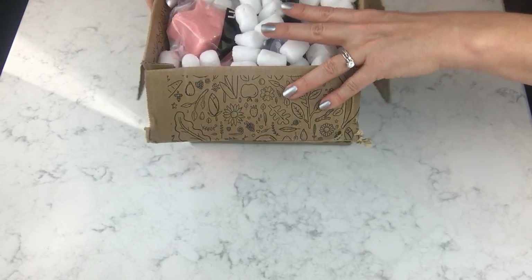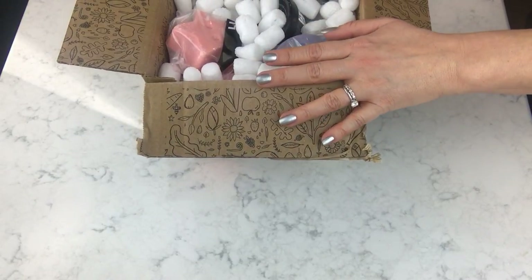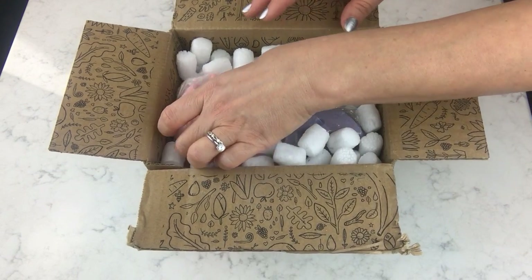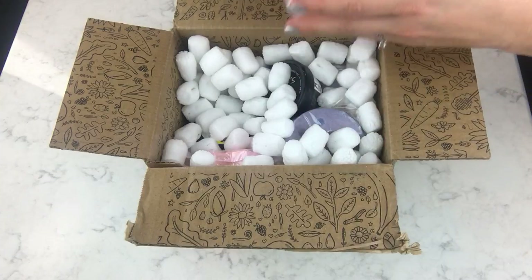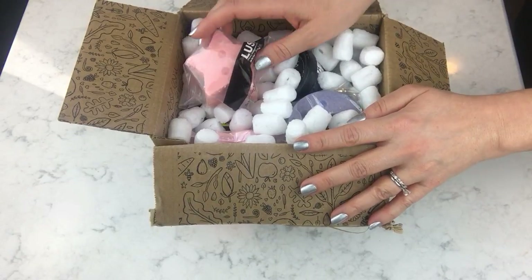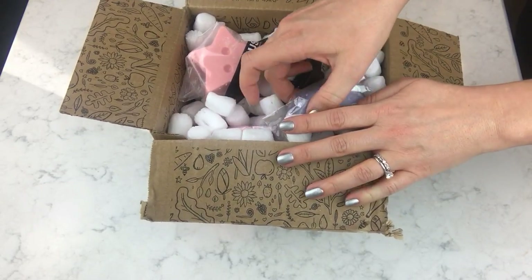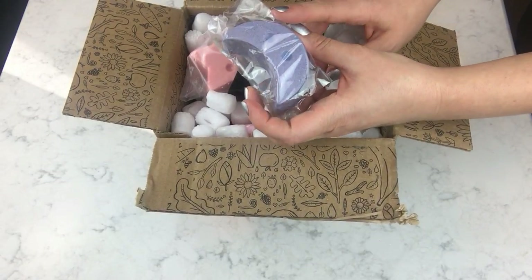I've just popped the top open and it smells so, so good. You can see I've got sparkle jars on the top, and this box smells like Snow Fairy right off the bat. These are actually my first sparkle jars — I'll tell you a funny story about that.